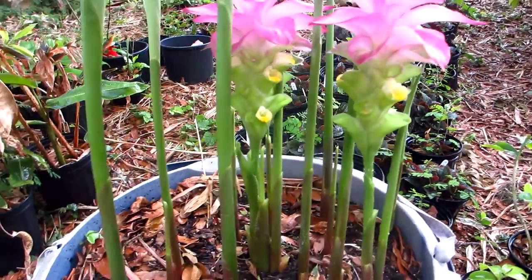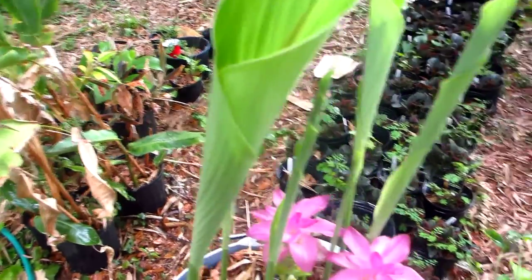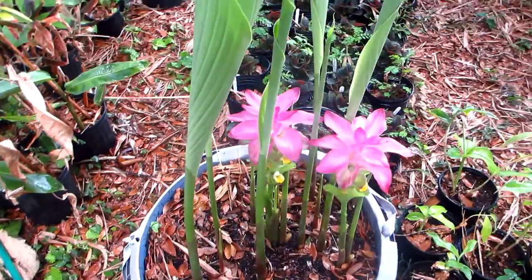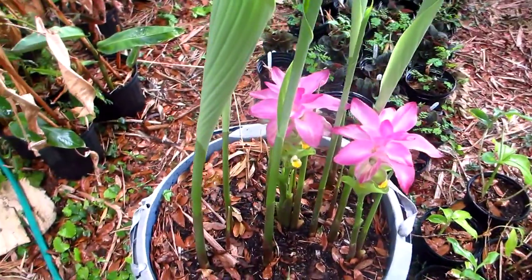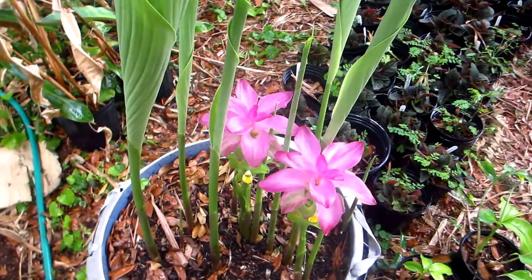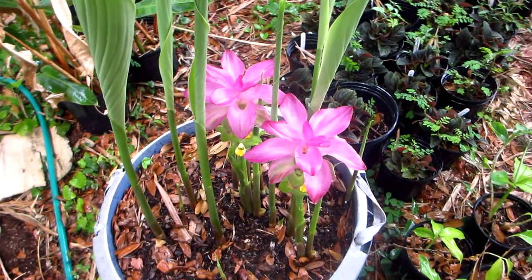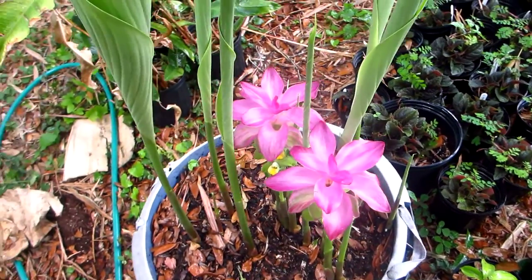This ginger gets enormous once the foliage begins to grow — probably four or five feet tall on this one, and it looks very beautiful and tropical. This is a great ginger for people living in northern climates because it goes completely dormant and can be dug up and wintered in a bag full of sawdust, just like any other bulb or rhizome that goes completely dormant.